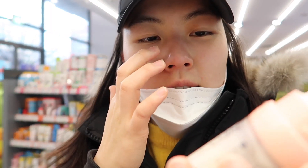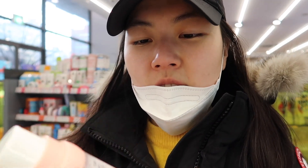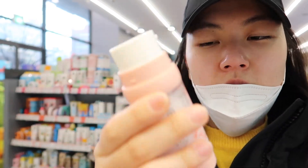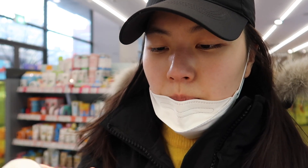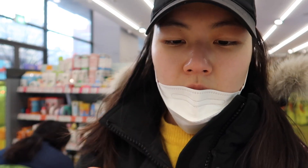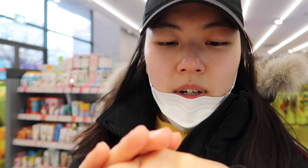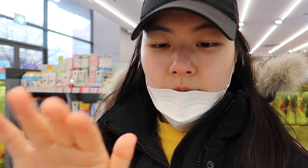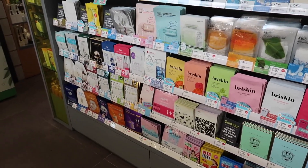Let's see if there are other serums. So this is the Neogen Probiotics Double Action Serum. I realized Neogen has a lot of duo products. I feel like probiotics have been really popular. You put this one first and then this one. I love Neogen products — oh, it feels nice! Maybe I'll try this one. And here are all the masks — my favorite, favorite section.